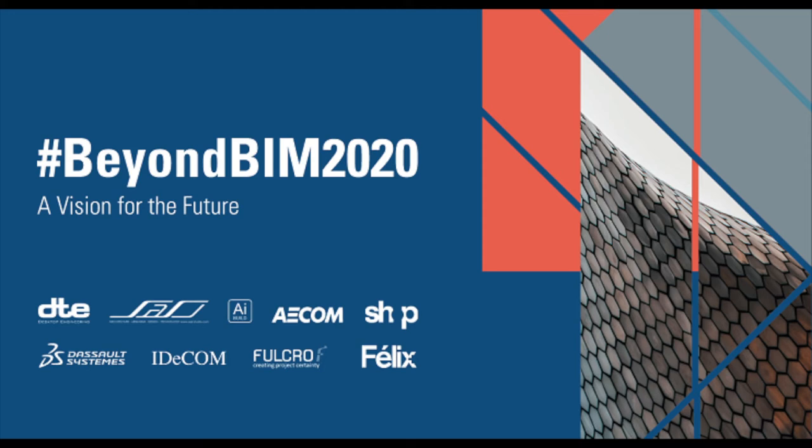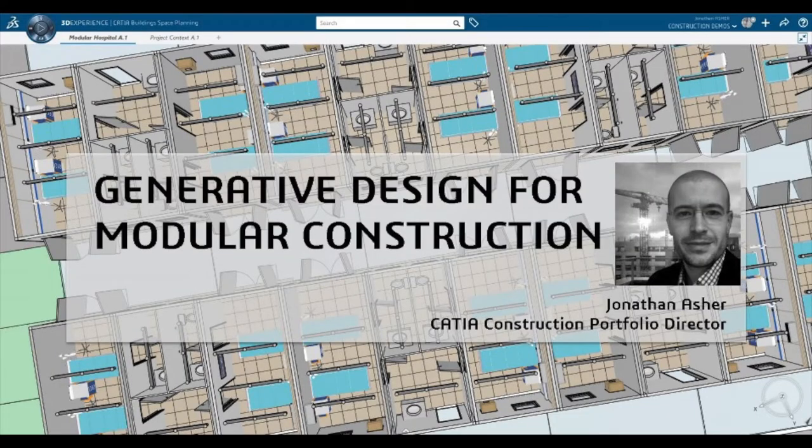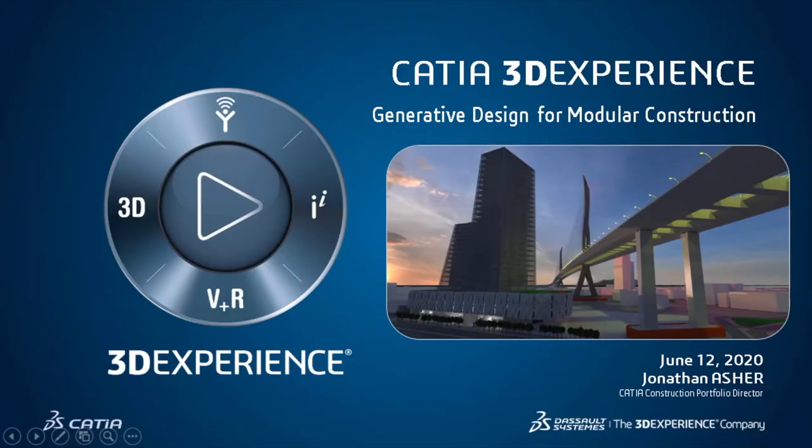Thank you for joining our Beyond BIM 2020 webinar series. We hope you found them informative and thought-provoking. This morning, I have the pleasure of introducing Jonathan Asher, the CATIA Construction Portfolio Director at Dassault Systèmes. He will be discussing how the shift from traditional buildings assembled from scratch on site to manufactured buildings delivered in assembly kits is becoming a reality. My name is Jonathan Asher, and today I'll talk about generative design for modular construction.